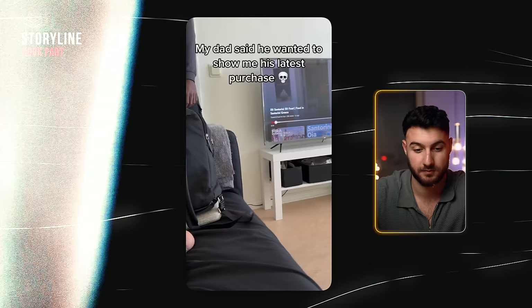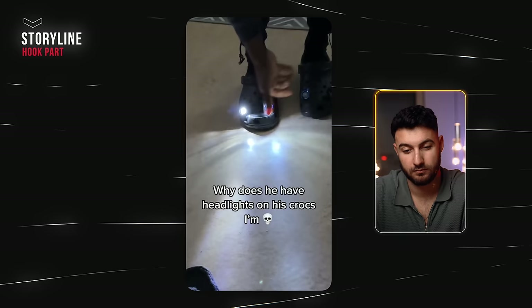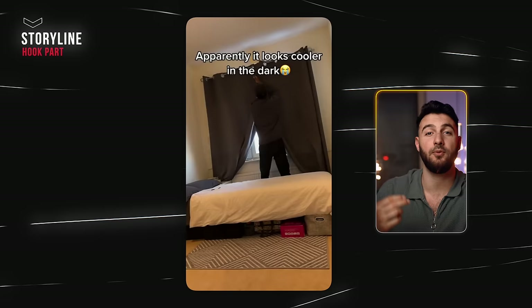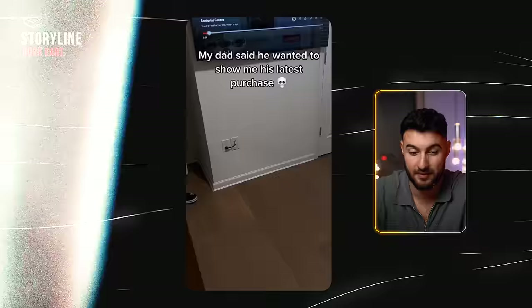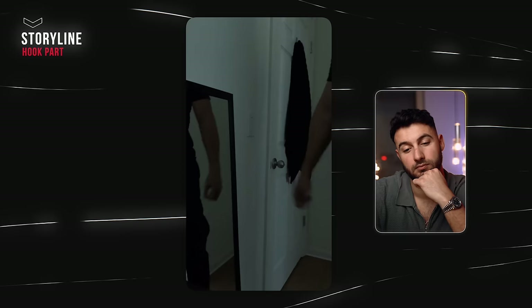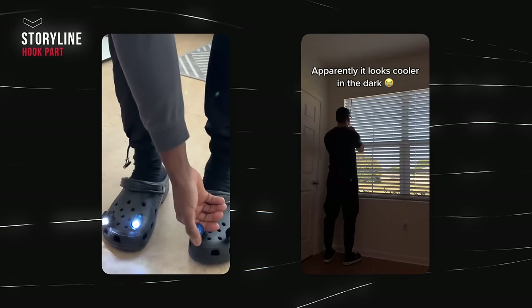Let's look at Mikey's video first, then the guy who tried to copy him. "My dad said he wanted to show me his latest purchase. Apparently it looks cooler in the dark. Why does he have headlights on his Crocs?" This was a very good video — perfect lighting, super engaging the entire time, and the storyline is very relatable; it's just a dad thing to do. The copycat version has two problems: the lighting is way darker and looks worse, and it doesn't look as natural. The first one might actually be a real dad — it looks way more real. The idea and the execution both need to match.